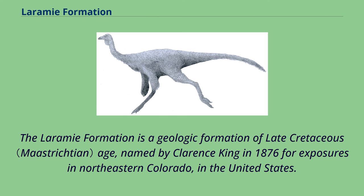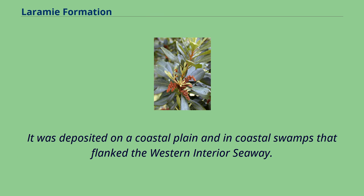The Laramie Formation is a geologic formation of late Cretaceous age, named by Clarence King in 1876 for exposures in northeastern Colorado, in the United States. It was deposited on a coastal plain and in coastal swamps that flanked the western interior seaway.